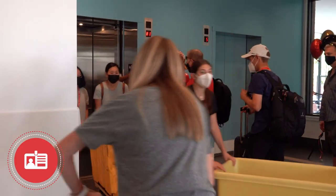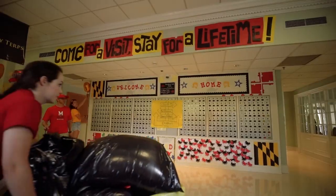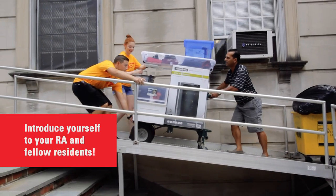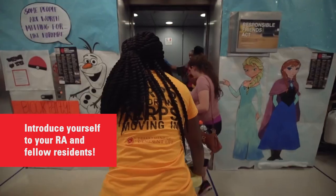Students should then return to the curb and help move belongings into the room. Typically, there are RAs and residents to help you find your room. Be sure to introduce yourself to your RA and your new roommates.